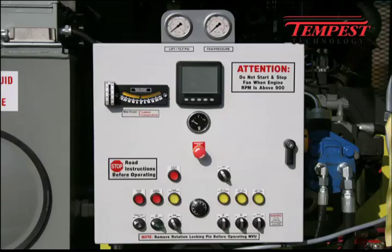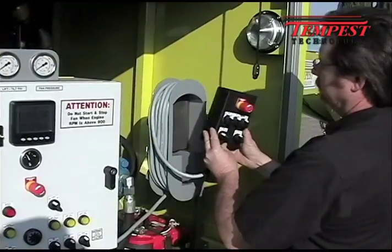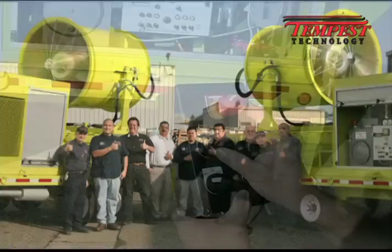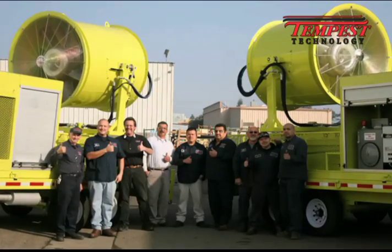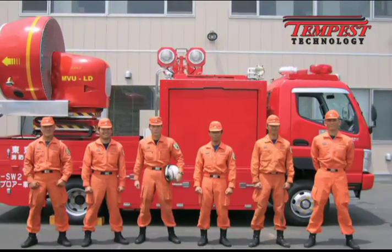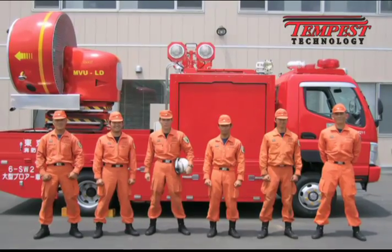The MVU-60 is powered by a 130-horsepower Cummins diesel engine and is operated via an electronic control panel or wired remote control. All Tempest MVUs are built by a team of craftsmen dedicated to building high-performance ventilation tools that meet the quality standards our customers in the emergency services demand.